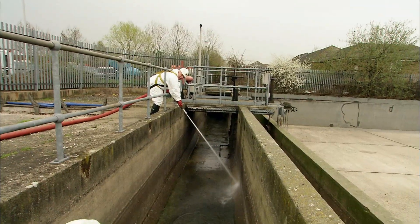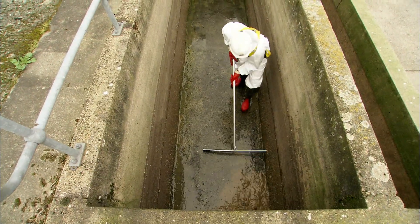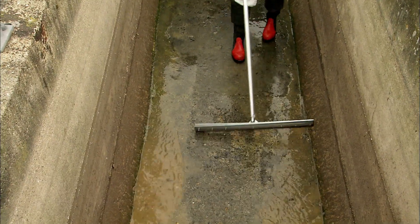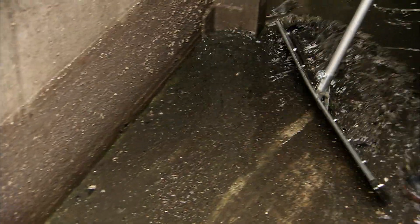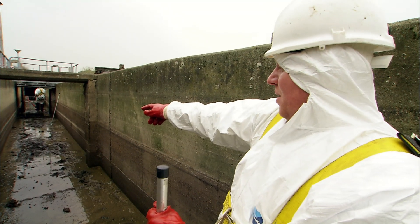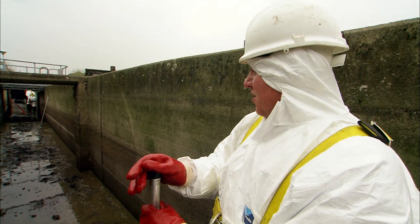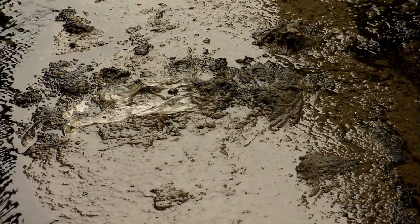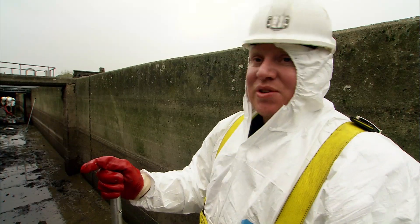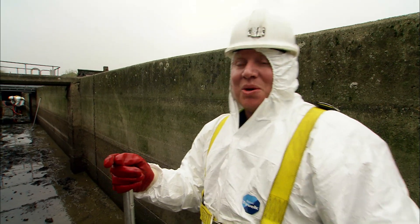Before they can clean the main tank, the team has to tackle the culvert that leads in from the sewage system. If this backs up, the overflow would have nowhere to go. What's happened is we've come to really thick silt, and Dan's got to hose it down so we can get through better. Otherwise it's too hard work. As you can see, I'm sweating.